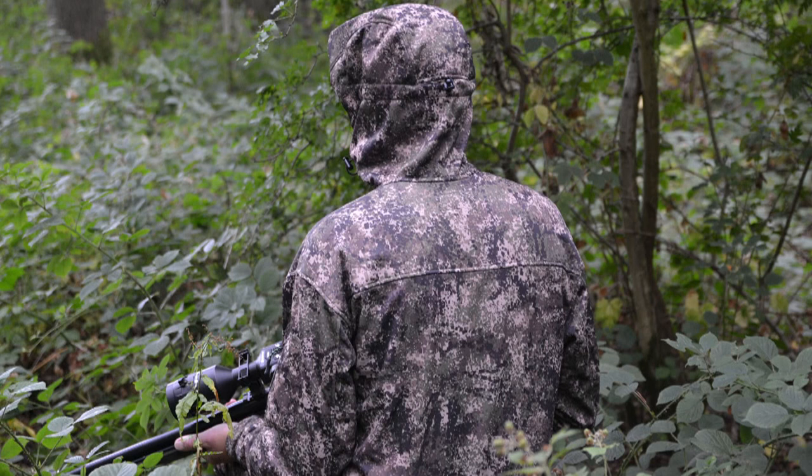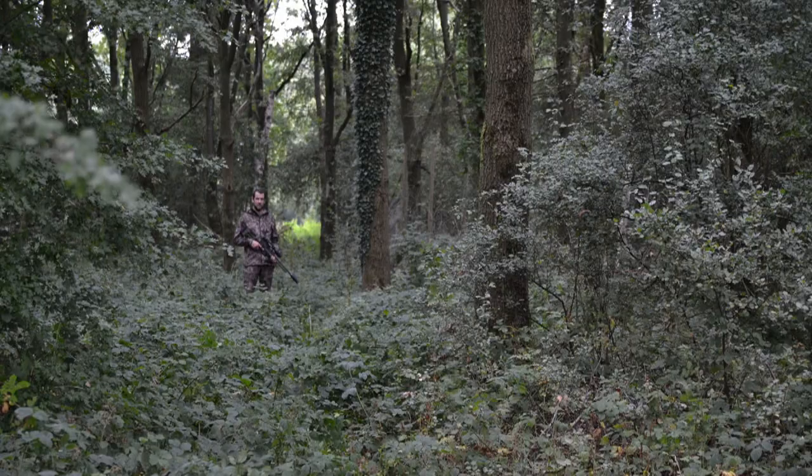There's a nice generous hood, which is moulded, with three points of adjustment on the side and also at the back. This is ideal to start the morning off, and then when you get hot you can take it off and put it back on again. It's one of those versatile garments.